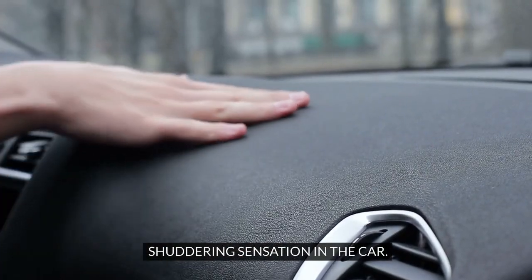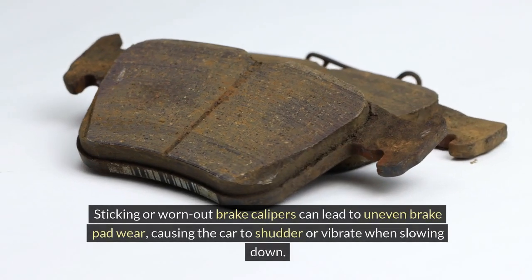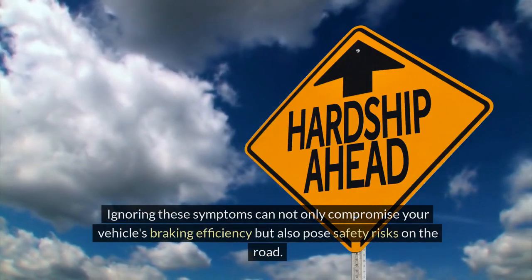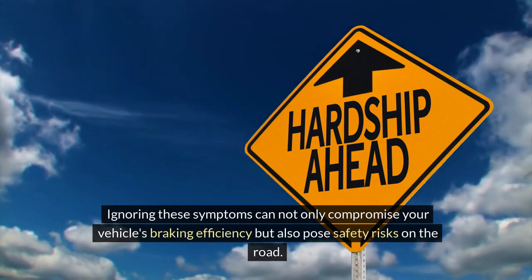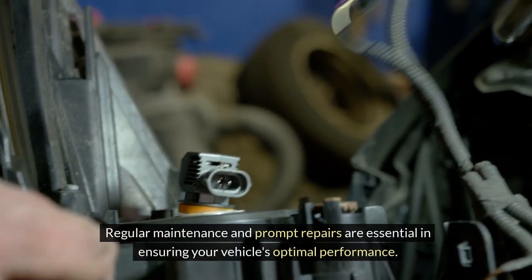Shuttering sensation in the car. Experiencing a shuttering sensation throughout the car when braking suggests possible problems with the brake calipers. Sticking or worn-out brake calipers can lead to uneven brake pad wear, causing the car to shutter or vibrate when slowing down. Ignoring these symptoms can compromise your vehicle's braking efficiency and pose safety risks on the road. Regular maintenance and prompt repairs are essential in ensuring your vehicle's optimal performance.